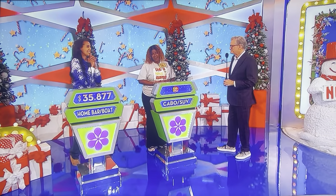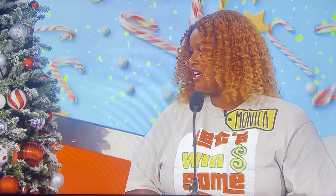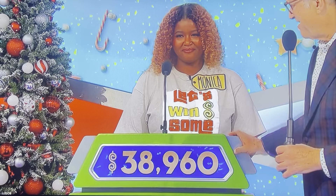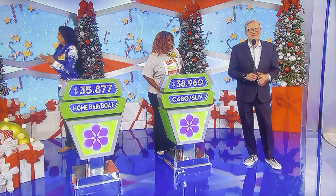What do you say, Monica? I'm gonna say $38,960. $38,960. Alright, good luck! We're gonna find out who wins right after this! We'll be right back!